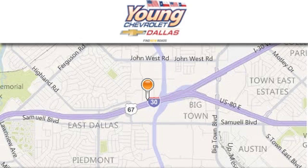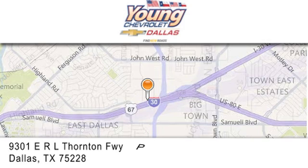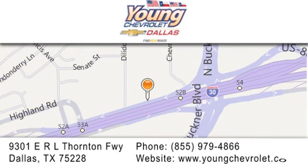If you have any questions, please visit us at youngchevrolet.com. Give us a call or stop by our dealership on East Interstate 30 at the Buckner exit, only nine miles east of downtown Dallas.